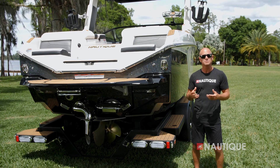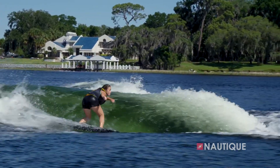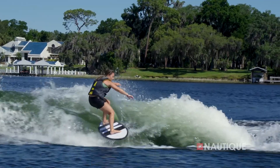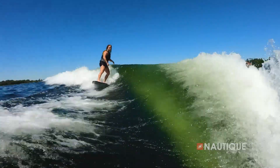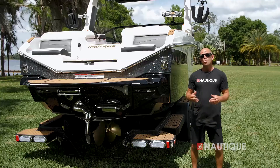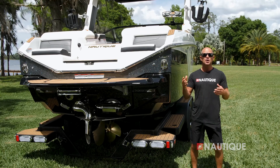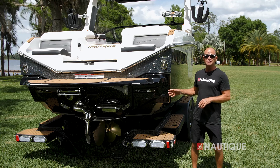As you slow down to surf speeds, this is where the running surface at the transom of the boat comes into play. As the water wraps around these corners it creates an amazing wave that's great for all ages and skill levels. The wave on the G23 is completely adjustable with super user-friendly shape and great push from the front all the way to the back. That would be the NSS, or the Nautique Surf System.